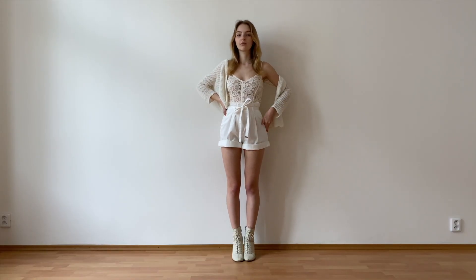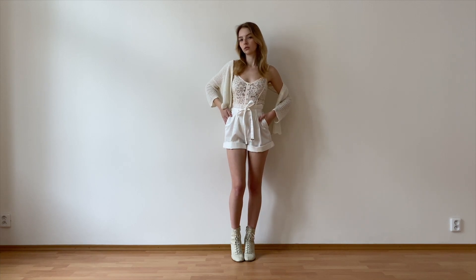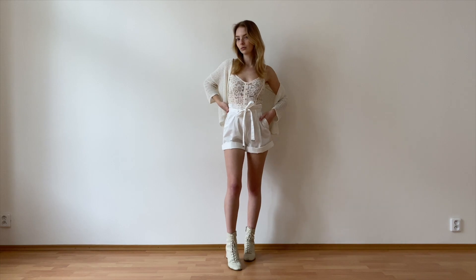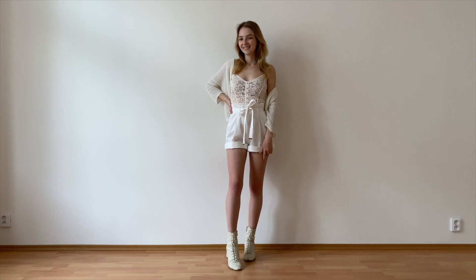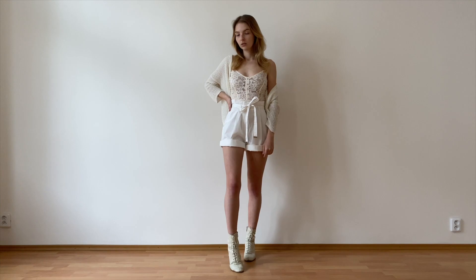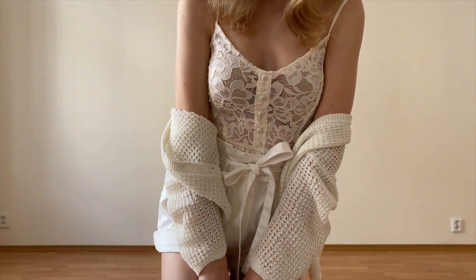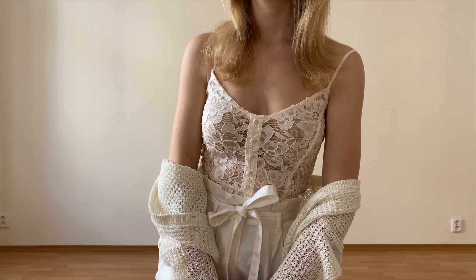This next outfit is another neutral color palette look with these white shorts, my new lace top from Zara, and my favorite cream cardigan from Mango. This look is definitely more suitable for warm weather — I'd wear this out for a party or maybe going out for drinks with friends. At first I couldn't decide if the top was too much, but the more I looked at it the more I began to love it. It's such a unique lacy crop top and I don't own anything like it — it reminds me a lot of a corset.